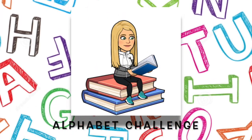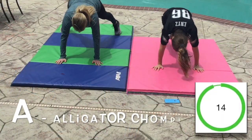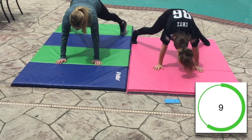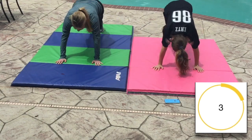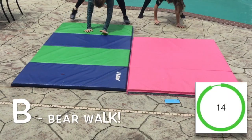Complete one activity for each letter of the alphabet for 15 seconds. A — Alligator Chomp. B — Bear Walk.